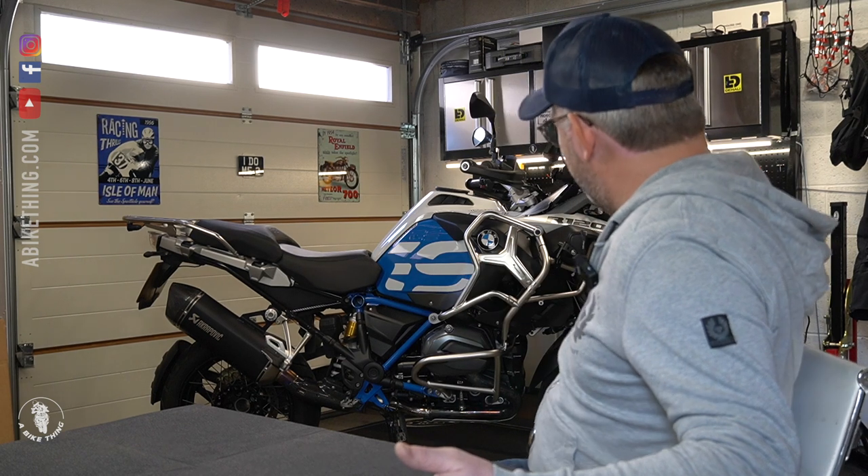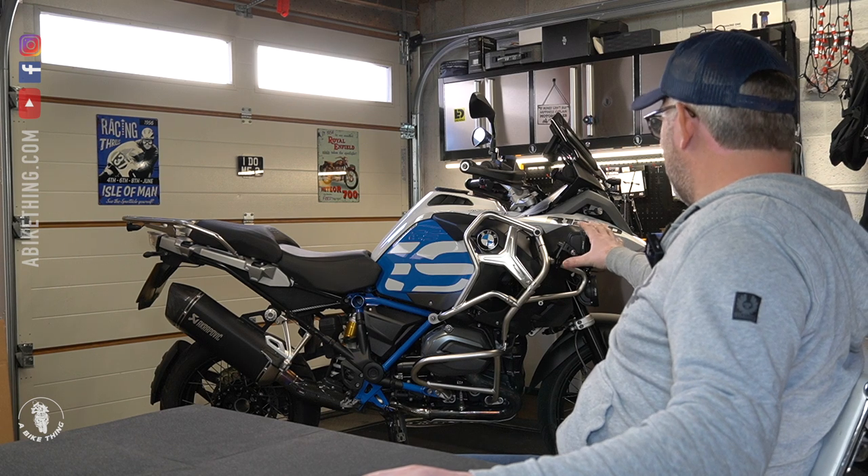I have a bit of a love affair for the standard GS non-adventure. When I eventually trade up to the R1250 — because it's inevitable — I'm probably going to go for the standard GS. The main reason is fuel economy; yes you get more fuel in the Adventure tank, but that's kind of it really. These bikes are identical apart from that fuel tank.